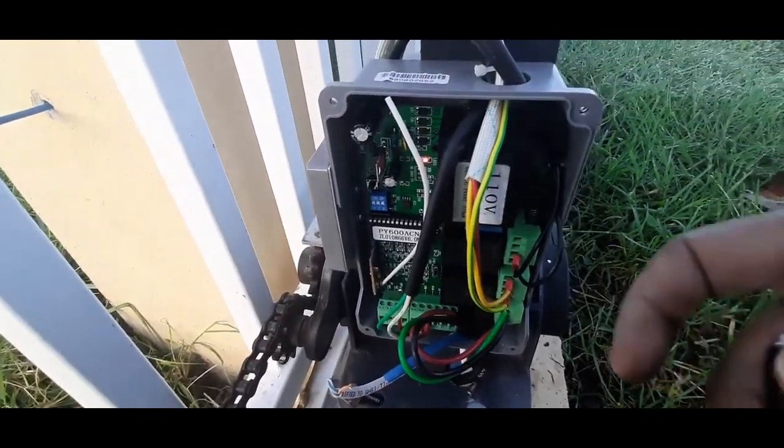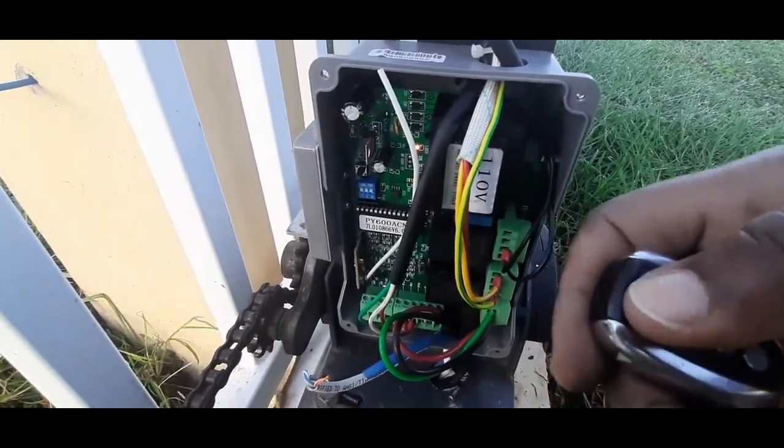Once you verify that the gate is free — it's just humming and not moving — then you definitely know you have a genuine problem with the motor.